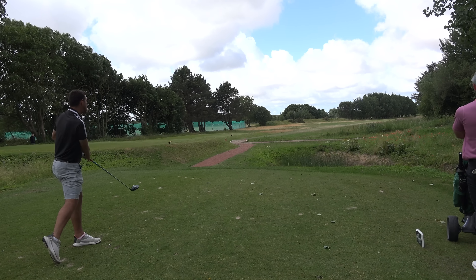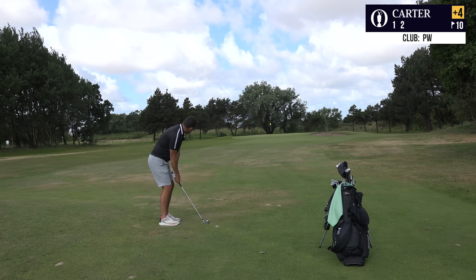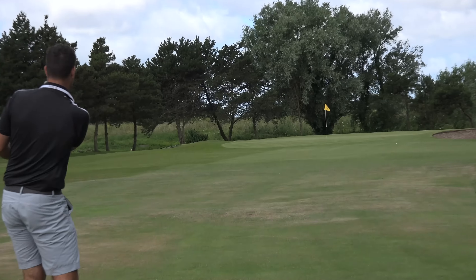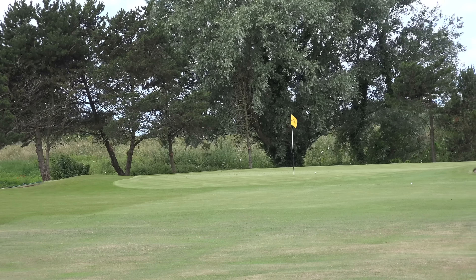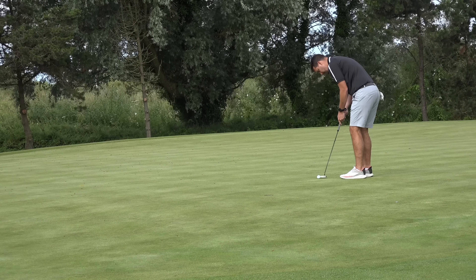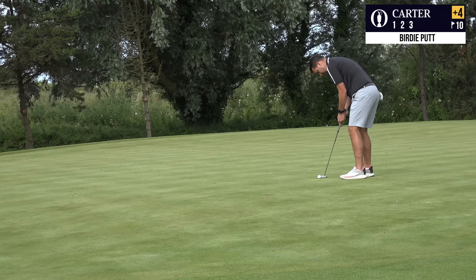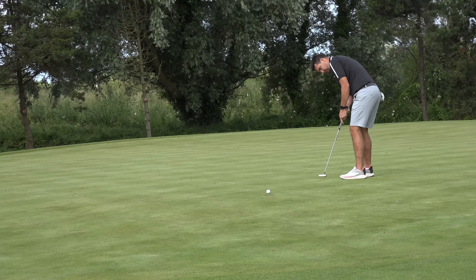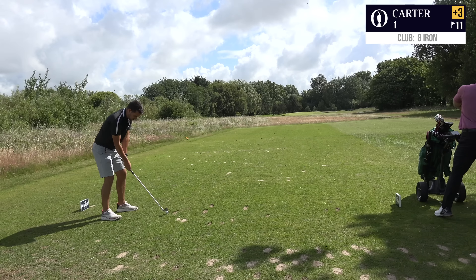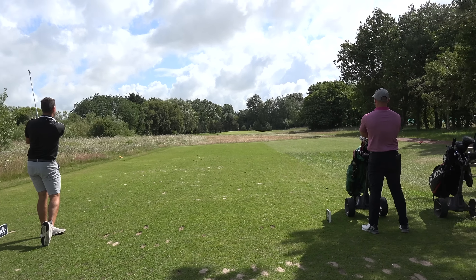Very short par four, tenth hole — dogleg to the right-hand side. Got aggressive with it, suits my shape at the moment. Just hit it hard down the left, let it fade back, middle of the fairway. 70 yards straight into the teeth of the wind, went down to a pitching wedge. Managed to hit a really, really nice shot — not a shot I often play or am comfortable playing, but I tried to take myself out of my comfort zone with shot selections. Birdie putt coming back down the hill from right to left, and in she goes for the first birdie of the day. Back to three over.